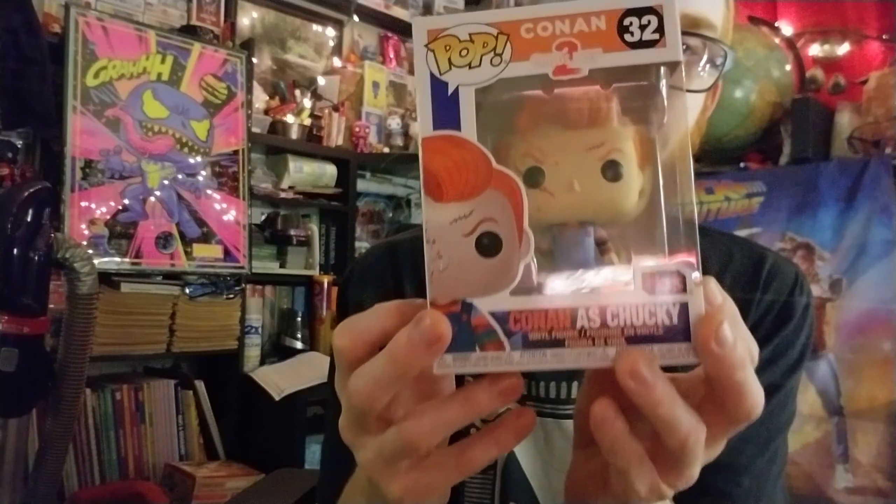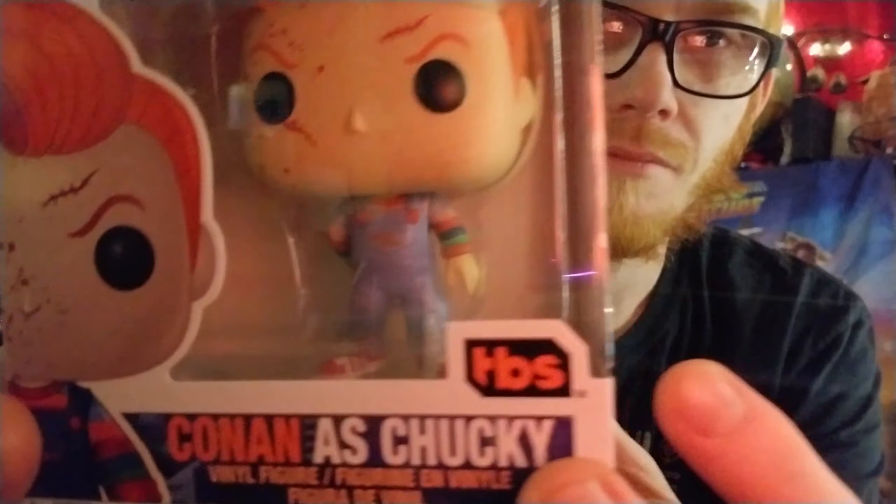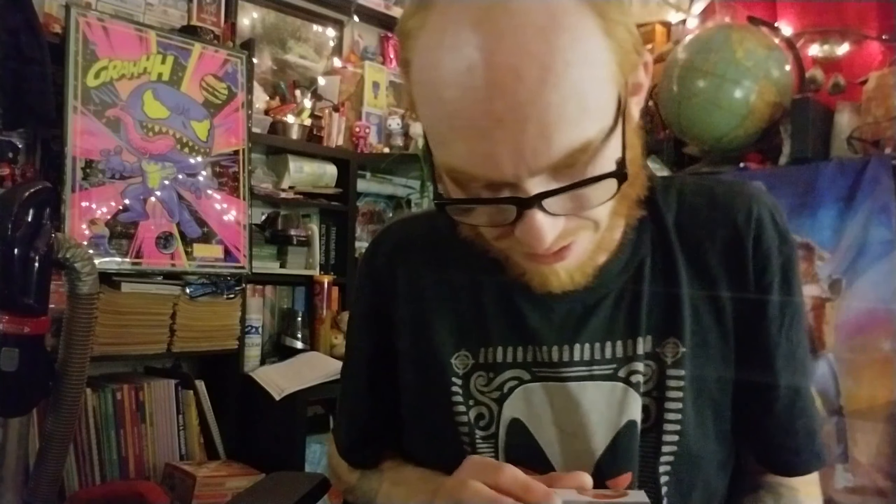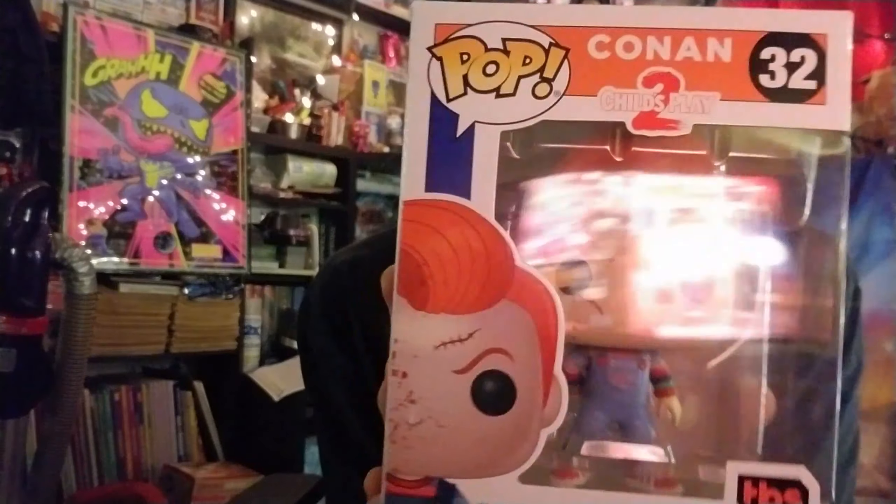That's amazing. I'll show you the close-up right here. Oh man, this is nice. It looks like he's got the — what do they call it — Good Guy Chucky outfit on, but this one has got blood on it. And behind him he's got a little knife. This is super, super cool. I don't see anything wrong with this box at all. Yeah, it looks like it's in like 9 out of 10 condition. Might be a couple little things here and there, but oh man, this is really, really cool.